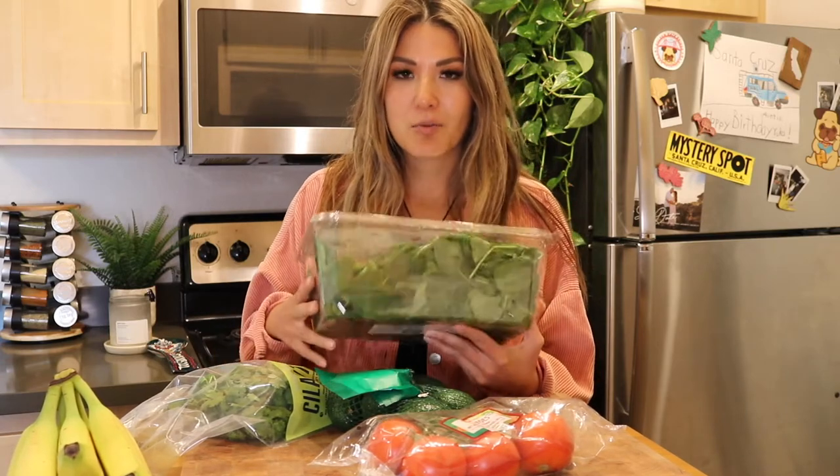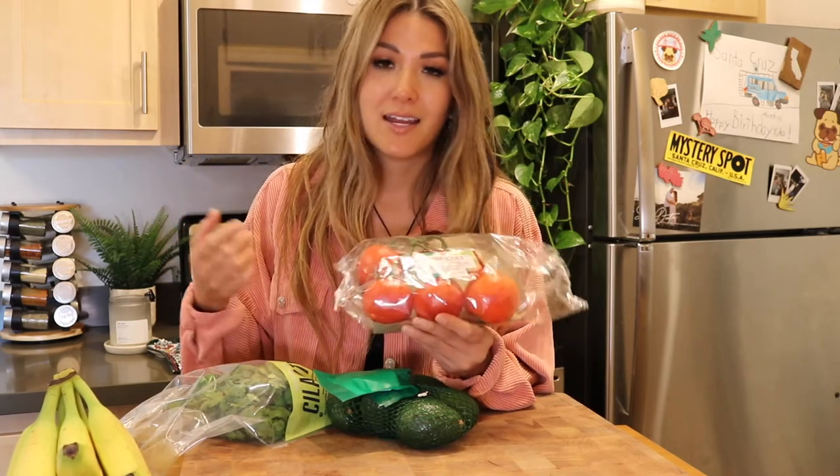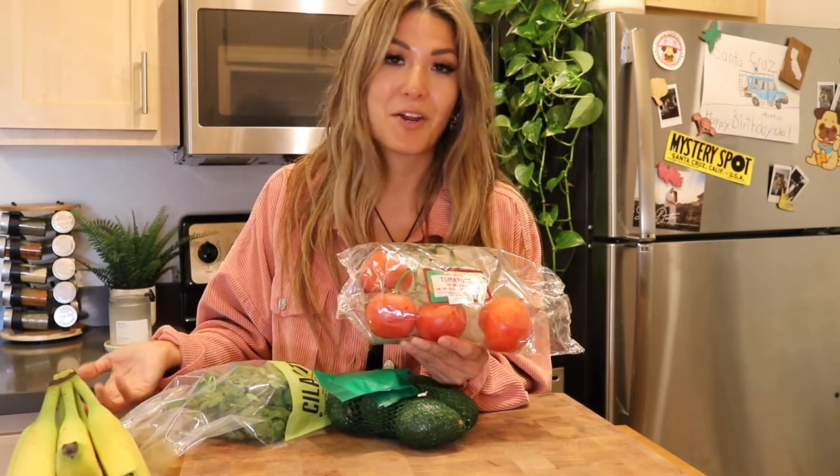I always like to get a really big thing of spinach because I love to drink green smoothies multiple times per week. Next, I always like to have tomatoes on hand just to add to anything I'm making — I can add them to instant noodles, stir fries, or a salad. Tomatoes are always great to add to basically anything.